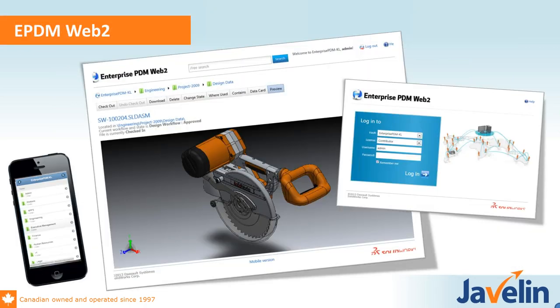One of the most exciting things from ePDM this year is the new web portals. The Enterprise PDM web portal was previously built on ActiveX, limited to Internet Explorer. This new web portal is completely redone and programmed in a way that works on any browser. It also has a mobile version that works really well for any mobile device.